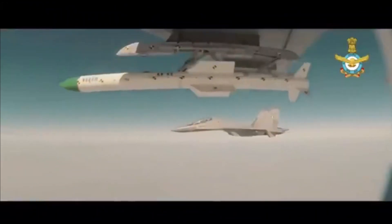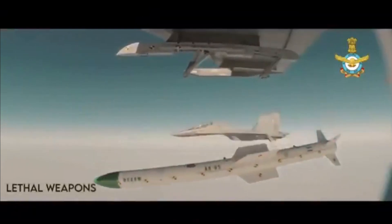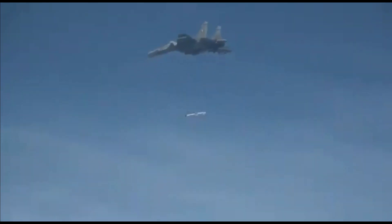The missile has the capability to fire in lock-on before launch and lock-on after launch modes. It was successfully test fired from Integrated Test Range, Balasore, on 9th October 2020 from a Su-30 MKI. In terms of development, it is in the last stage, and we could see one more trial before it goes into serial production, which is expected by this year.